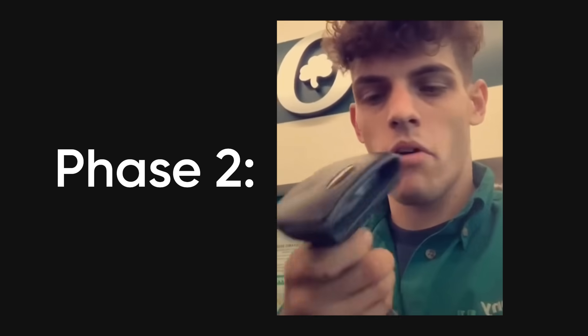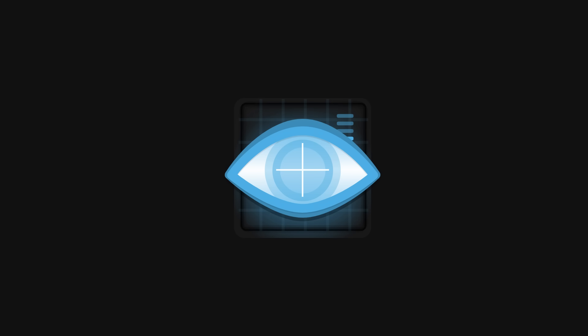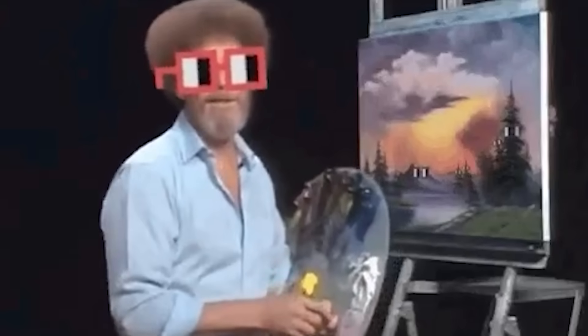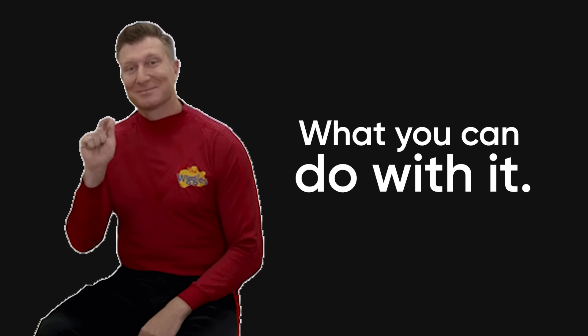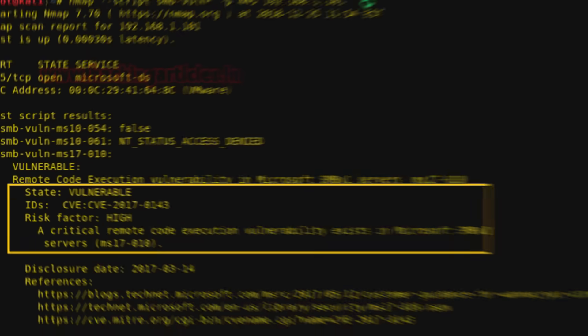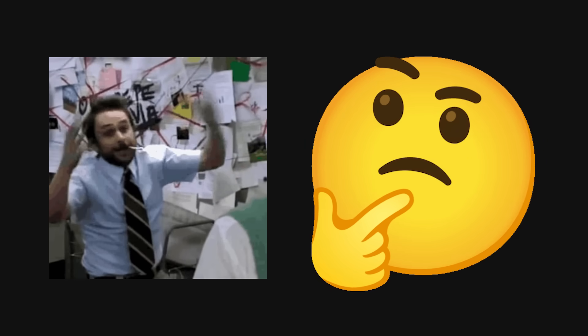Phase two is scanning and enumeration, which is basically taking all that reconnaissance data and turning it into a detailed map of vulnerabilities you can exploit. You're using tools like Nmap for port scanning, Burp Suite for web application enumeration, vulnerability scanners to identify known CVEs, and basically building a complete picture of the target's security posture. The difference between scanning and enumeration is scanning tells you what's there, and enumeration tells you what you can do with it. For example, scanning might tell you port 445 is open, but enumeration tells you it's running SMB with specific misconfigurations that make it exploitable. This phase is where you're building your attack plan and deciding which vulnerabilities are worth exploiting based on impact and ease of exploitation.